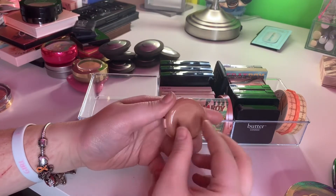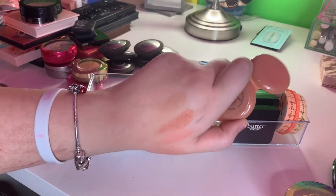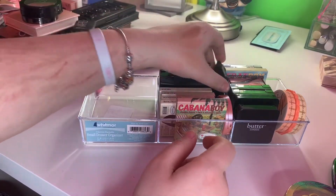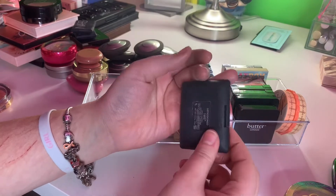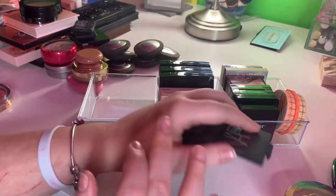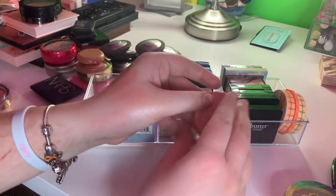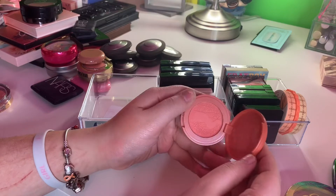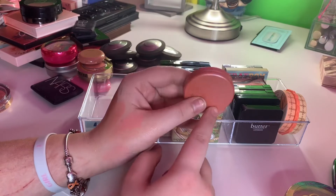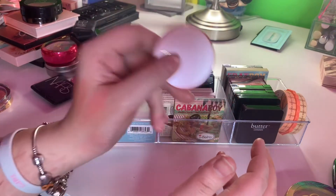This is a Tarte blush in Park Avenue Princess — actually, is that a bronzer? Tell me down in the comments, but it's still pretty either way, gonna keep it. Another NARS blush in Impassioned — I like this, but it's so freaking old. I gotta keep it. This is in Corki and it's a Tarte blush — I'm gonna keep that. I got rid of another one that was seriously just hard panned and I couldn't get any product off of it at all.